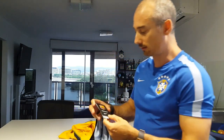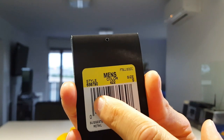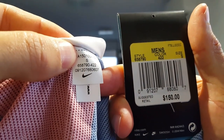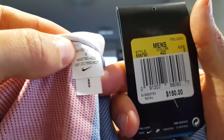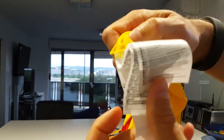Another good point is the tags. On the authentic jersey's tag, you'll see the style number, colour number, and size. If you look at the tag on the inside of the jersey, it has that same number — 658790 — then 422, and S for small. The knock-off doesn't even have that matching tag on the inside; some I've seen do, but this one just has larger generic tags.